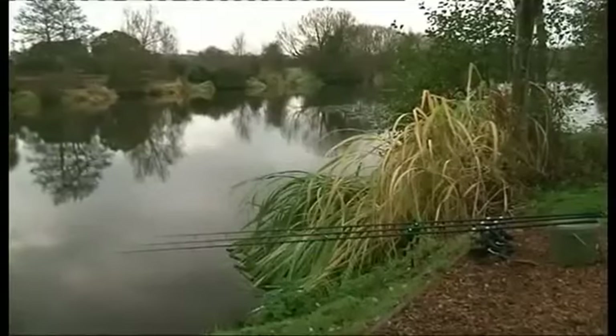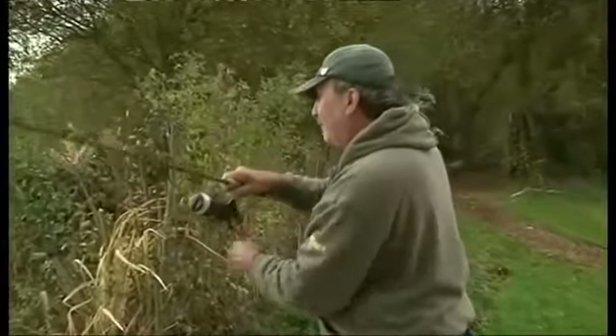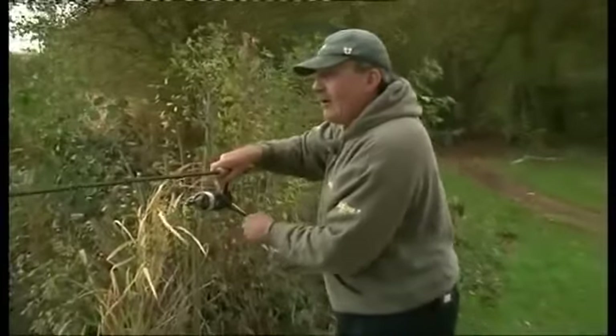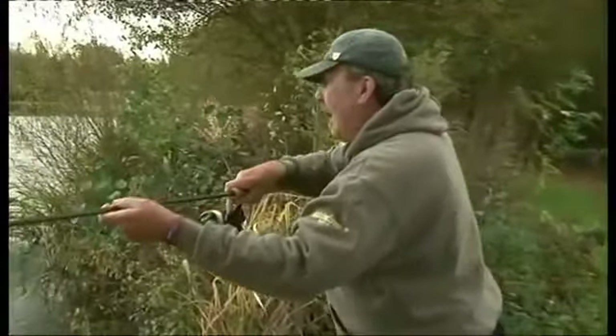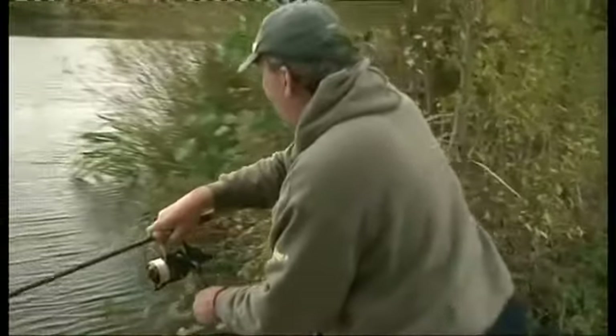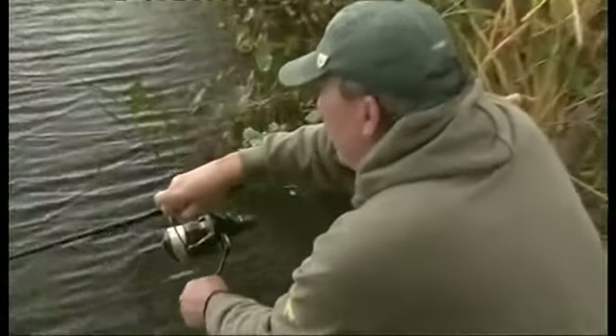Sometimes in carp fishing you can prep like a world champion, yet you never quite know what's going to happen next. I was just thinking about my lack of action and no sooner have the thoughts entered my mind than my little rod out in the open water has ripped off. I'm so pleased with this rod because everybody wants to fish tight to pads and snags when they see them, and really you don't have to. This is where bait plays its role in carp fishing.